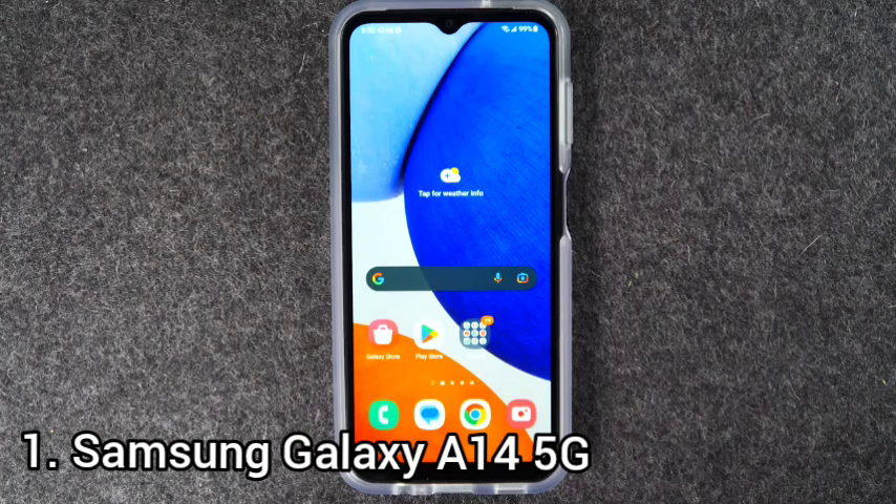Number 1: Samsung Galaxy A14 5G. The Samsung Galaxy A14 5G is an affordable way to gain access to speedy 5G networks while enjoying one of the better Android update policies on the market. The first thing you notice is the screen, which has been improved in all the right ways compared with the Galaxy A13.